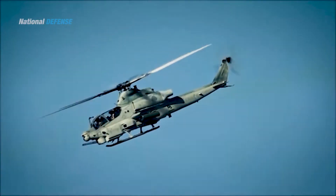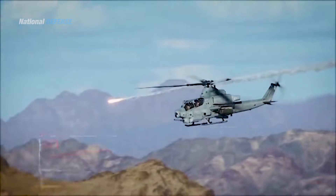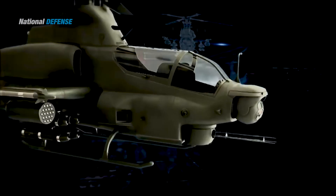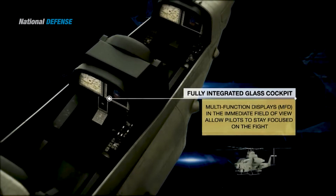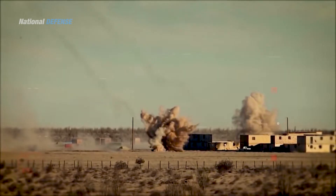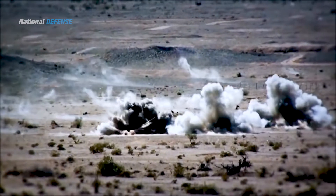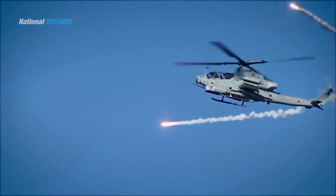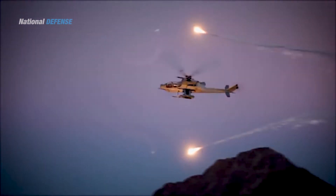The AH-1Z Viper incorporates various improvements and advances including new rotor technology, upgraded military avionics, updated weapons systems, and electro-optical sensors in an integrated weapons platform. Amongst other advantages, it has improved survivability and can locate targets at longer ranges and attack them using precision weapons.